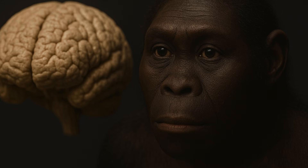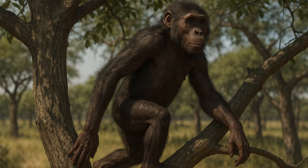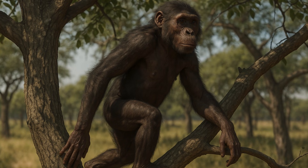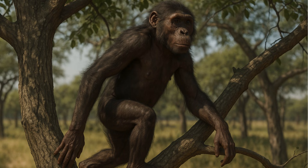Her brain, as per the telegraph, was closer to a chimpanzee's than a human's. Her upper body had features suited to climbing trees, while her legs and pelvis were built for walking upright. This shows that she lived between two worlds — part tree-dweller, part upright walker. Lucy likely died between the ages of 12 and 18, possibly from a fall from a tree.